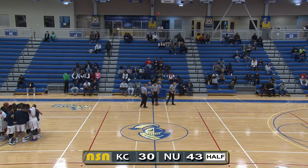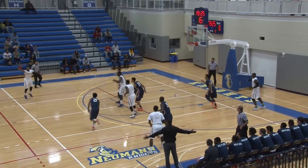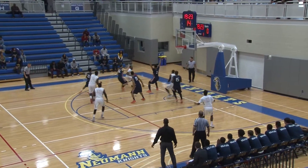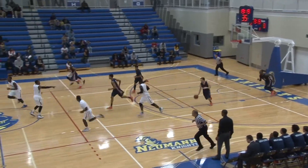Just to go over some first-half stats: Jesse Longmire leads Keystone with nine points. A 1-3-1 zone — don't see that too much. Riddick trying to drive left, pulls up baseline from eight feet, hits the jumper — and it's Tyreek Riddick.